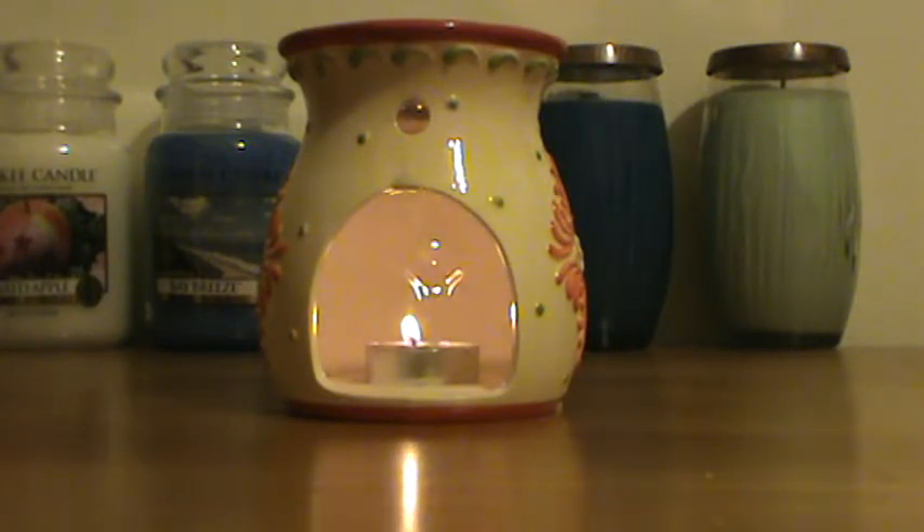I enjoy this and I would feel confident bringing it into a larger room because of the scent throw. I hope that helps somebody if you're interested in picking one up, maybe when this comes back around.